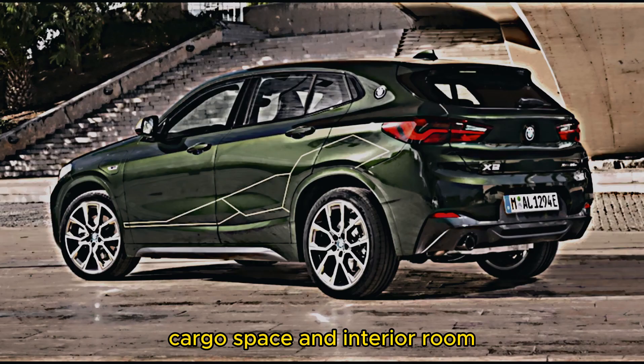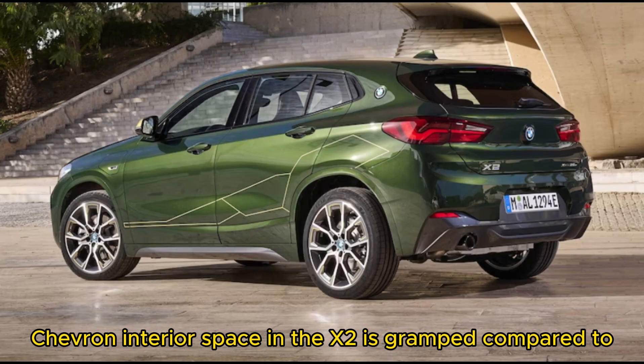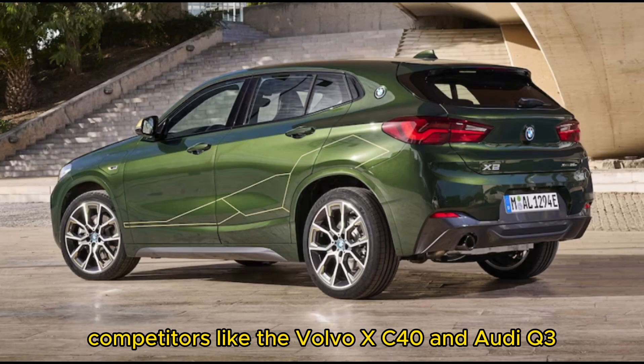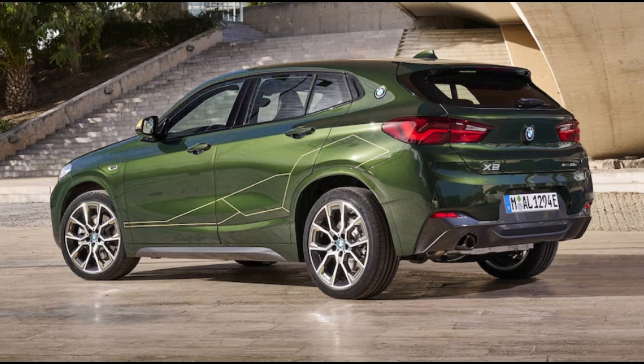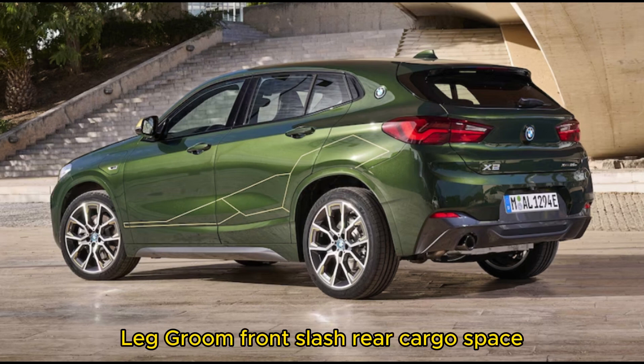Cargo space and interior room: interior space in the X2 is cramped compared to competitors like the Volvo XC40 and Audi Q3. With the rear seats up, its cargo space falls in the middle of the pack, however. Leg room front/rear: